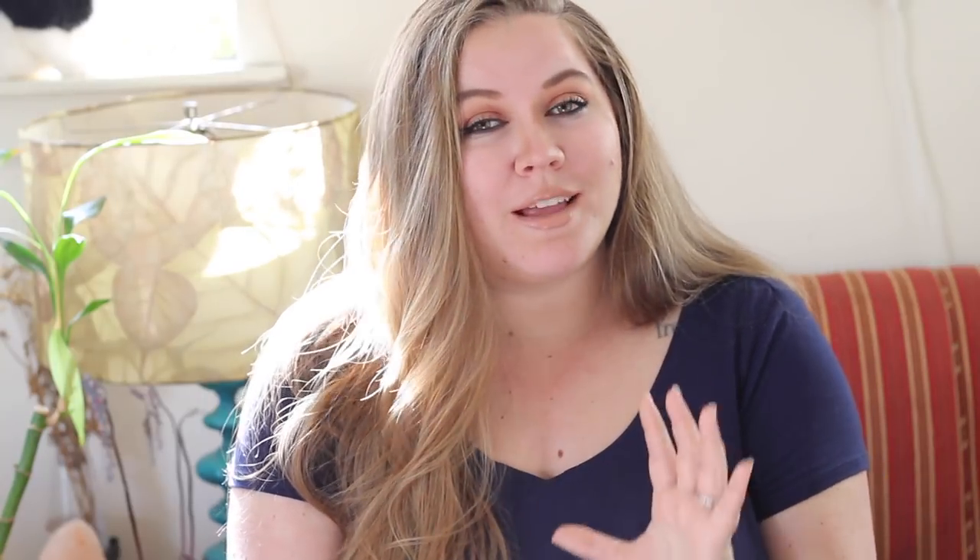A brand called The Turtle Planet sent me some of their compostable bags to share with you guys. It's not sponsored, but they did want me to tell you that they have compostable trash bags made of plants, not petroleum, which is really cool. I'm going to link those in the description box if you've been looking for a compostable bag — they are three gallon bags so they'll work really well with a compost bucket. If you want something bigger for your trash can, I can link one of those below as well, along with resources for compostable bags for dog poop and compostable buckets.